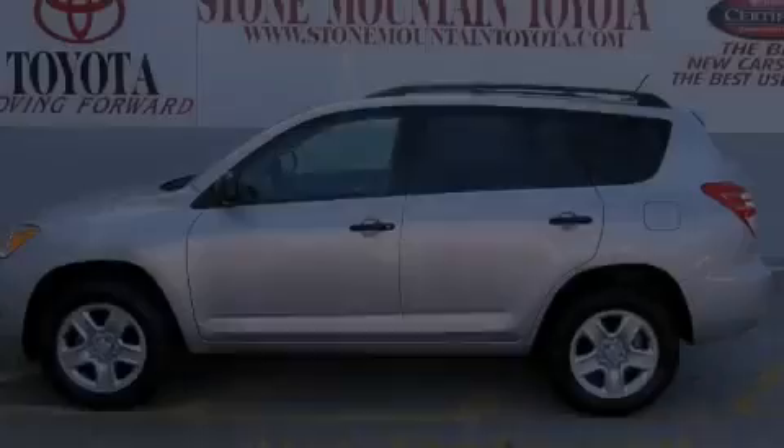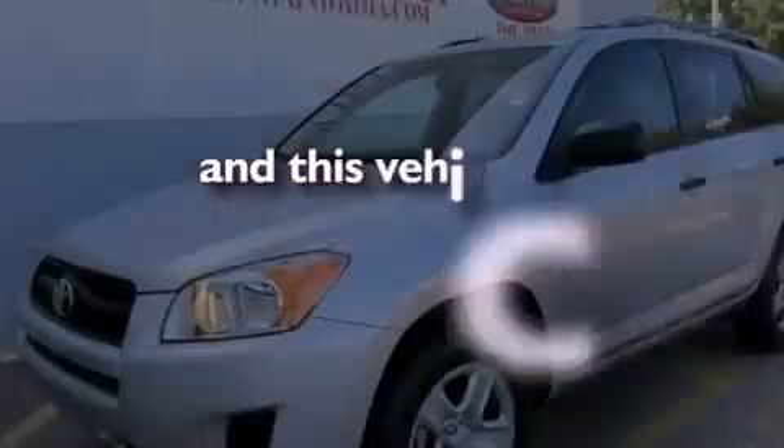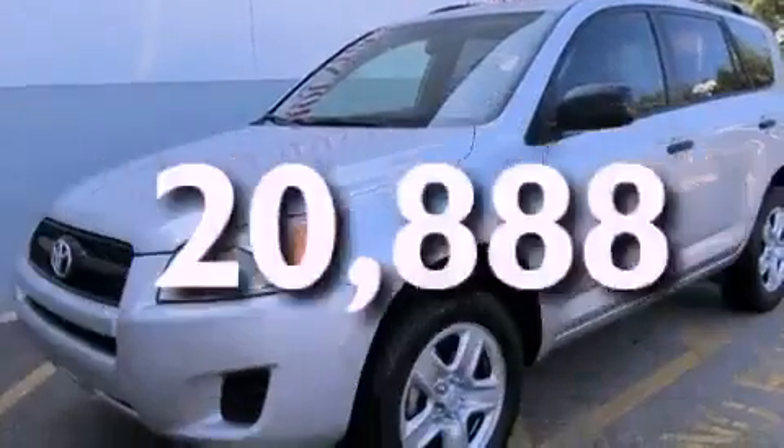Additional features include an anti-lock braking system, front multi-stage airbags, a split folding rear seat, full power accessories, and this vehicle has fewer than 21,000 miles on the odometer.